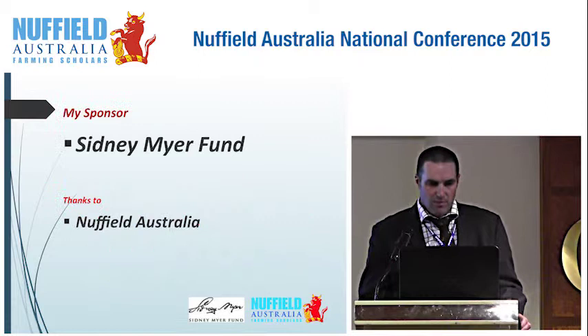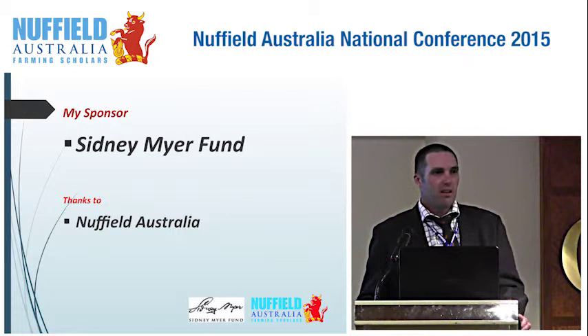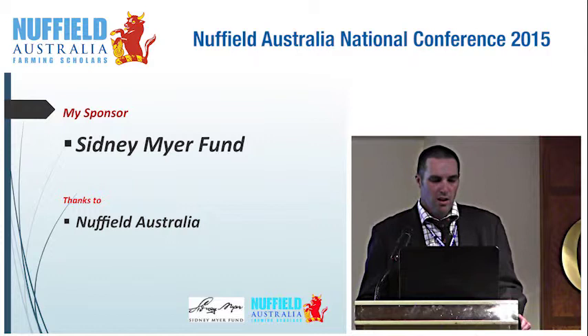Firstly, I'd like to thank my sponsor, Sydney Myer Fund. They have given me the space to go and travel and find out all the things I wanted to find out with Brigade Waterlogging. And also, a massive thank you to Nuffield Australia for giving me the opportunity.